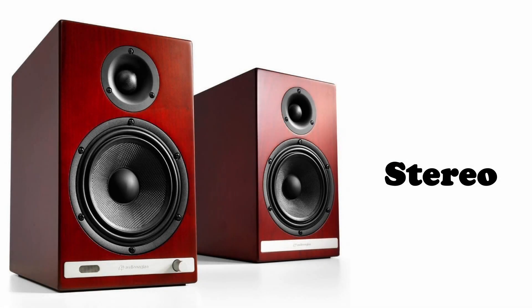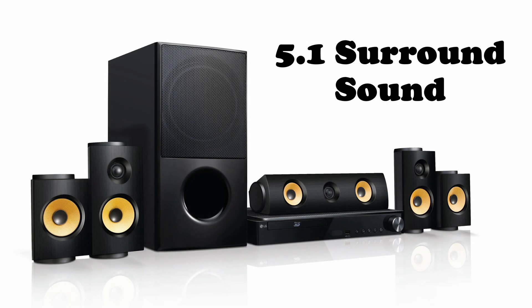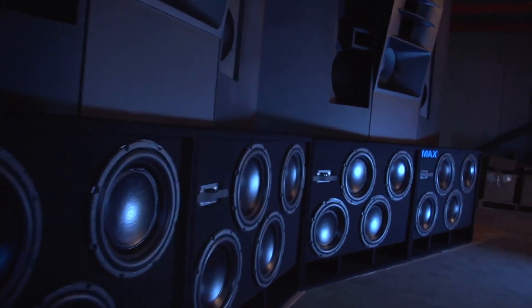What happens when you combine a stereo format with a 3.1 sound system? You get a 5.1 surround sound system. The 5.1 surround sound format consists of three front channels — left and right for the instrumentals, as well as center for the vocals.